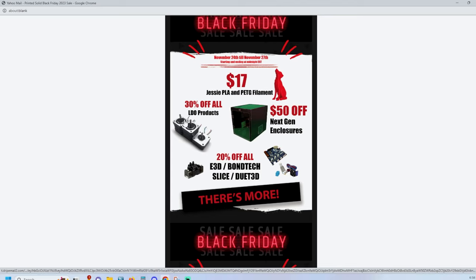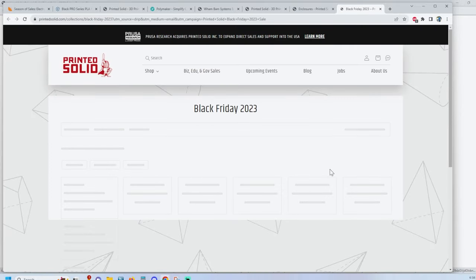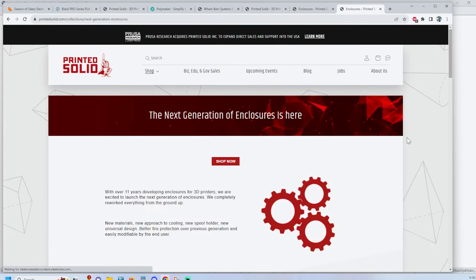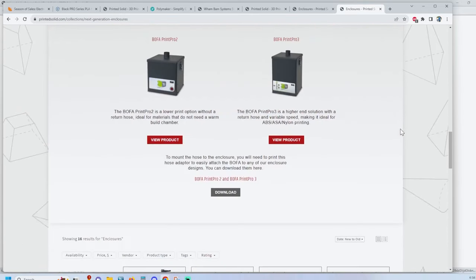LDO — if you're looking for motors, especially if you're doing Voron kits or stuff like that, those are great motors. The one I really wanted to point out is the next-gen enclosures. I have eight of the CR10-style enclosures; they come in black or white and I really like them. I also have the Prusa-style one and the enclosure that goes on the Ultimaker 2 Plus, and it's $50 off, which would bring the price down a good deal.